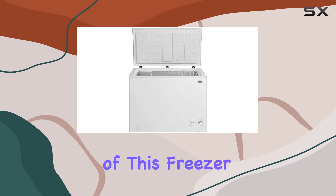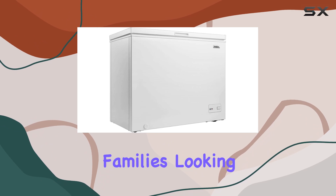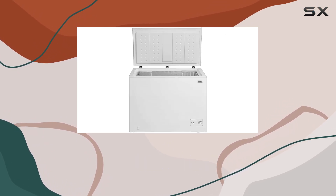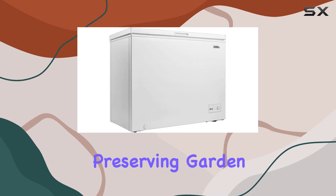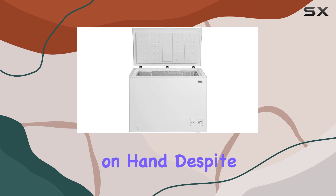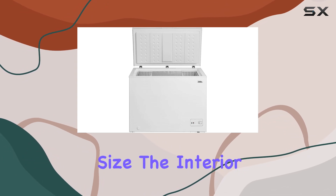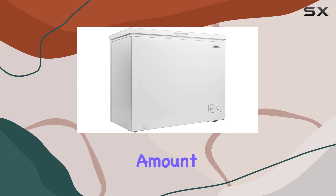The capacity of this freezer, at 7 cubic feet, is ideal for individuals, couples, or small families looking to extend their frozen food storage. It's perfect for storing bulk purchases from warehouse clubs, preserving garden harvests, or simply keeping a variety of frozen goods on hand. Despite its compact size, the interior is surprisingly spacious, enabling you to organize and store a substantial amount.